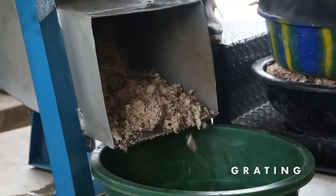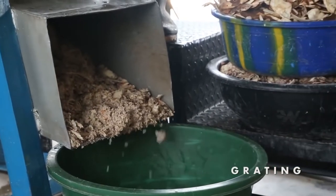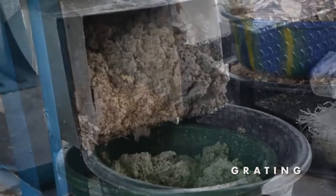Peels are harder to grate than tubers, so they have to be grated three times to achieve the desired size.